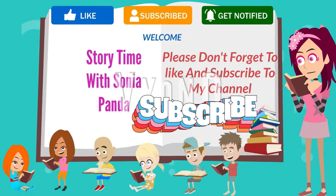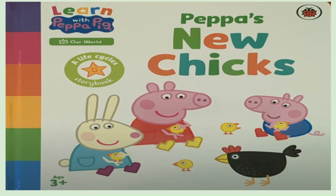Welcome to Story Time with Sonia Panda. Learned with Peppa: Peppa's New Cheeks.